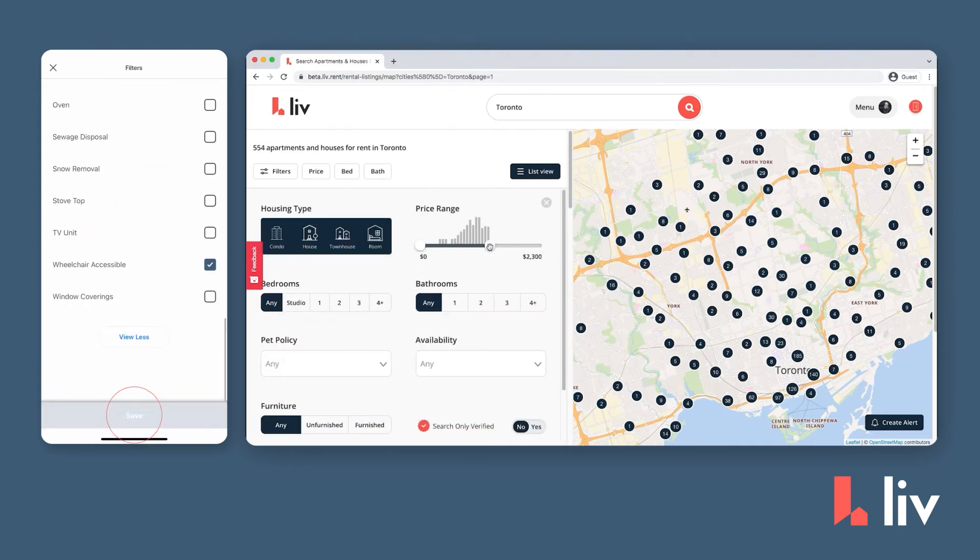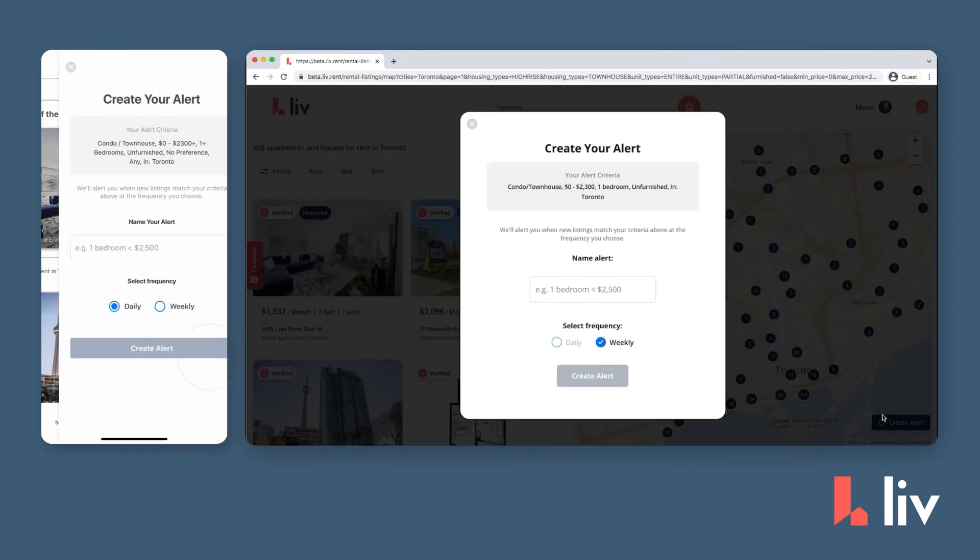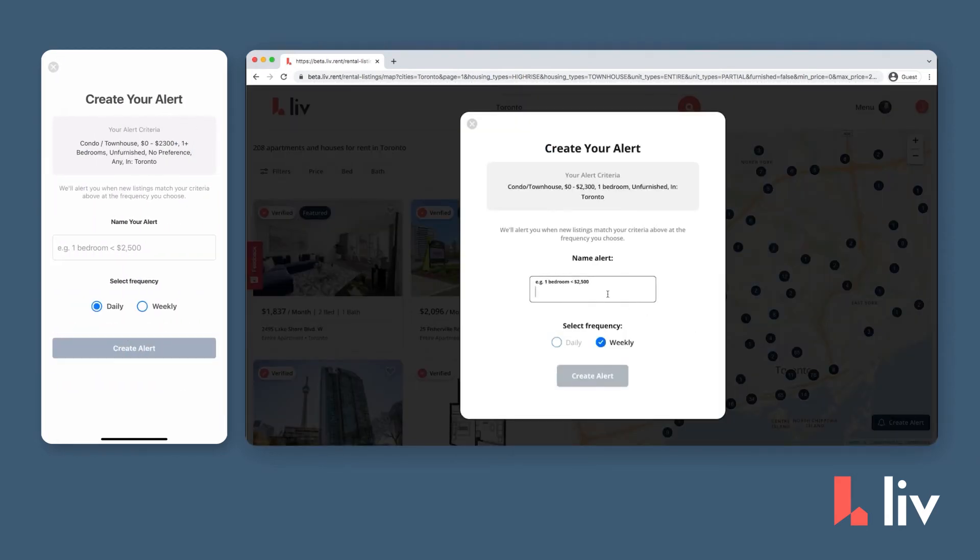Once you've narrowed your search, you can then create your customized listing alert using the button in the bottom right-hand corner of the map that says Create Alert. Click it, and a window will pop up asking you to name your alert.